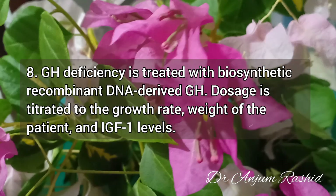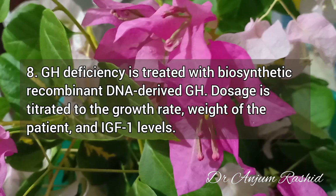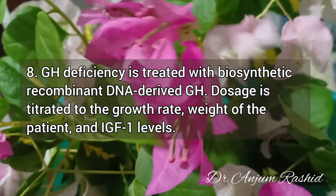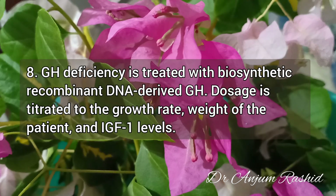Growth hormone deficiency is treated with biosynthetic recombinant DNA-derived growth hormone. Fact 8: Dosage is titrated to the growth rate, weight of the patient, and insulin-like growth factor 1 levels.